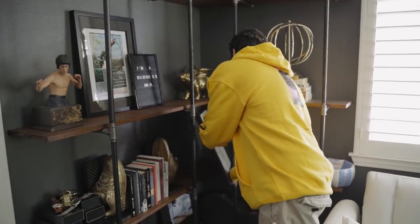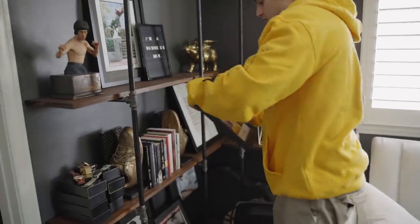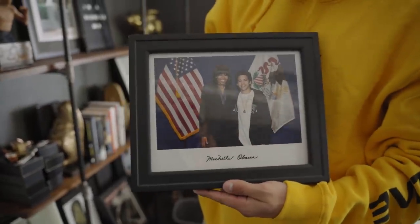I like to keep things. Oh, this one's really cool to me too — this photo down here with Mrs. Obama. That was really cool. We got to meet her a few years ago. Ain't mad at that.